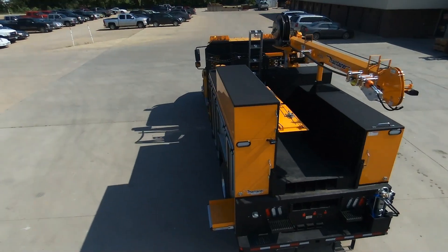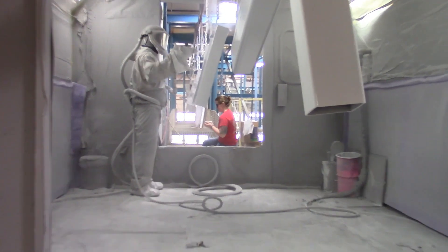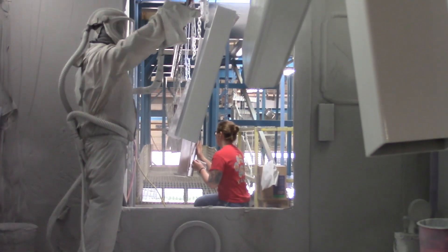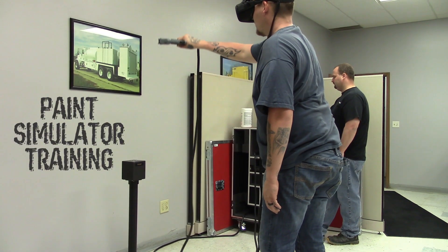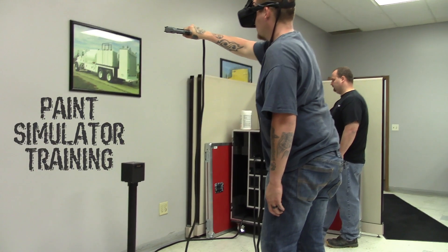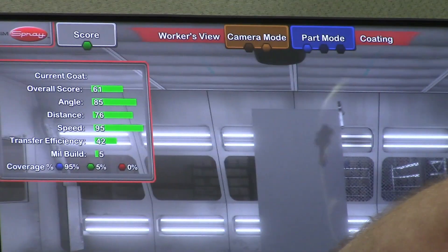I'm Scott Rudin, the technical trainer here at Maintainer. We know your service truck is a very visible representation of your business, and we have been making strides at improving our process and expertise in our paint system. By training on our paint simulator, we are able to give instant feedback to our painters on how to improve their quality. Throughout the entire production line, we continue to train and hone our skills to make our trucks even better for you.